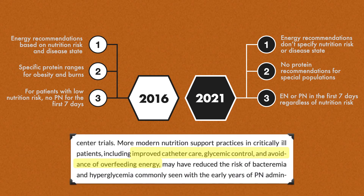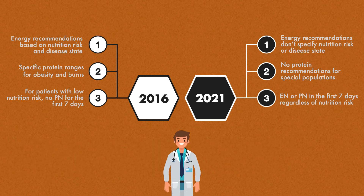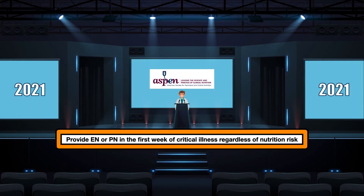The authors attribute the improved safety of parenteral nutrition to improved catheter care, glycemic control, and avoidance of overfeeding. Despite these new recommendations, they mention that the cost and convenience of enteral nutrition versus parenteral nutrition may be larger determinants of route of feeding early in critical illness. Therefore, they anticipate that enteral nutrition will continue to be the preferred form of nutrition support when it's safe to provide it. The new recommendation is to provide enteral nutrition or parenteral nutrition in the first week of critical illness regardless of nutrition risk.